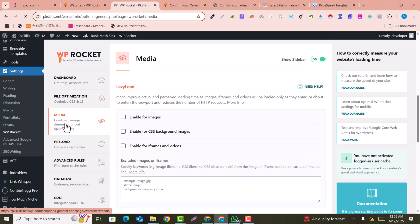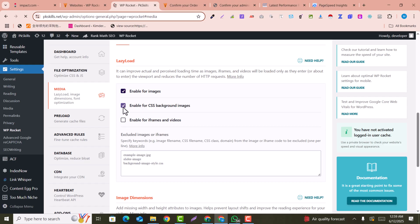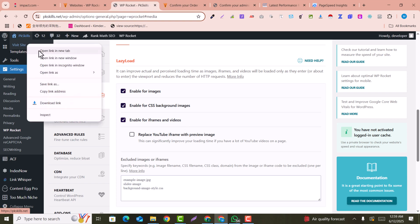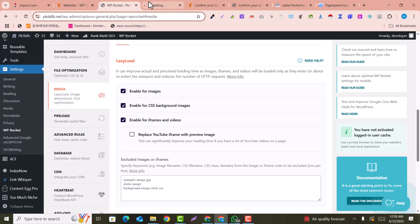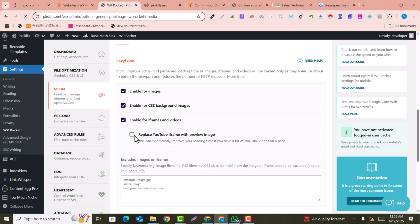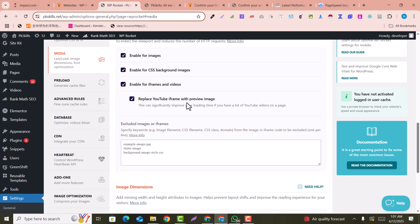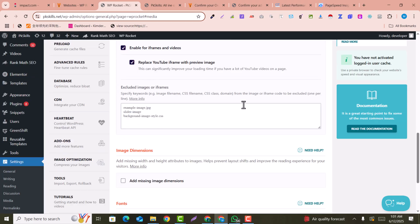Now we optimize our media. You can enable lazy loading for images, for CSS background images, and for iframes. Sometimes you use embedded videos — for example, if you visit my homepage there are some YouTube videos embedded, so it's best to enable this option. You can also enable 'Replace YouTube iframe with preview image,' so it loads faster by showing a preview thumbnail first before loading the full video.